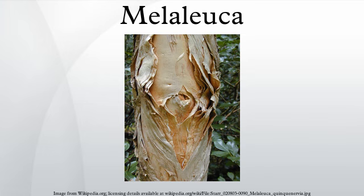Melaleuca alternifolia is notable for its essential oil, which is both antifungal and antibiotic, while safely usable for topical applications. This is produced on a commercial scale and marketed as tea tree oil.